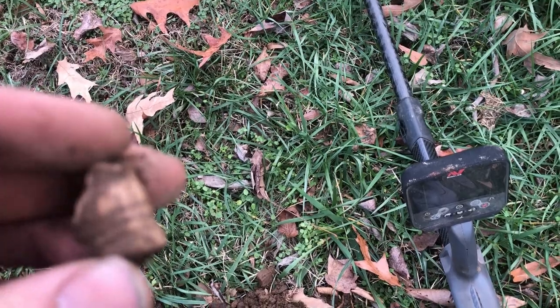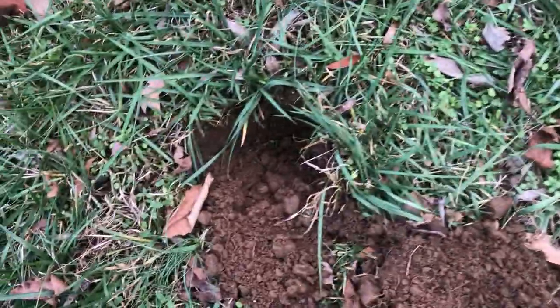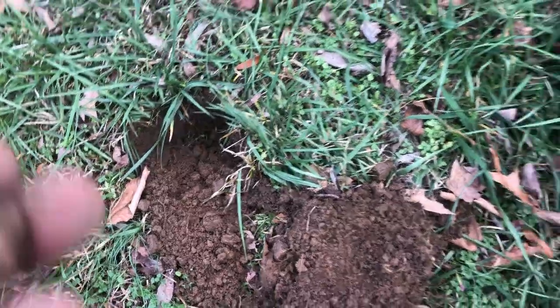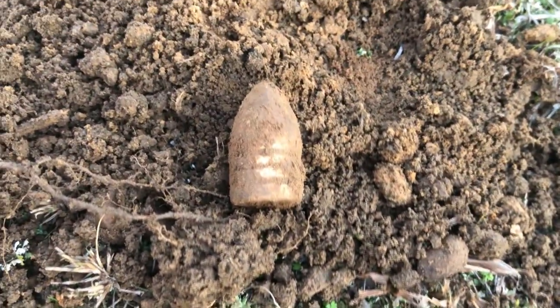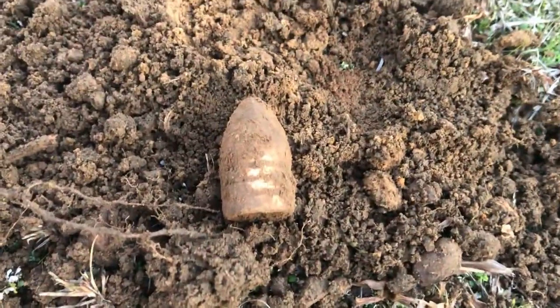So there's still some more in here. That one was ringing up an 11-33 and it was only about five or six inches down at the most. Just got that one on a 10-34 signal, about seven or eight inches down. Anyway, that's a three-ring mini.